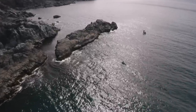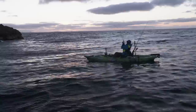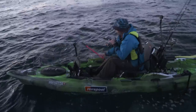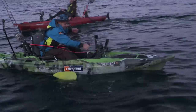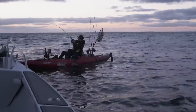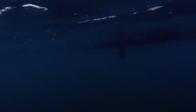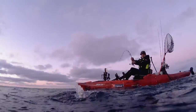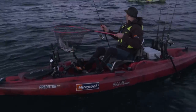Getting close to our limit — well, we would if we decided to keep them. Another nice snapper — big old red tail! Yes! Nice fish, mate. That's a great start. Good fish — he's going for it. Come here, bud. Oh, so good!